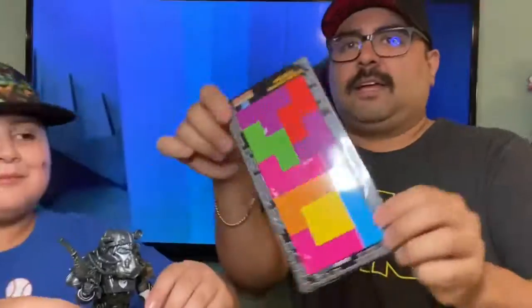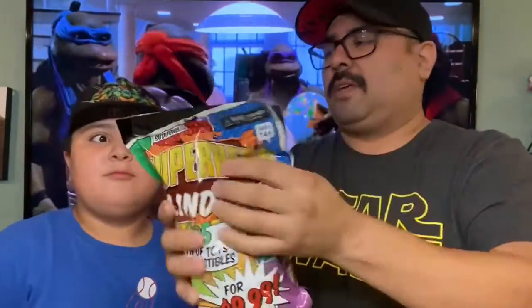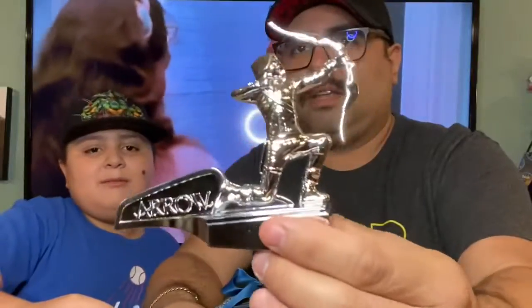Moving on to the gamer surprise bag — refrigerator magnet set of Tetris. Here's a war game item — not sure what game this is, but it looks like it comes with a stand. It looks familiar but I can't place it. Moving on, we got a superhero blind bag — it says Arrow right on it.